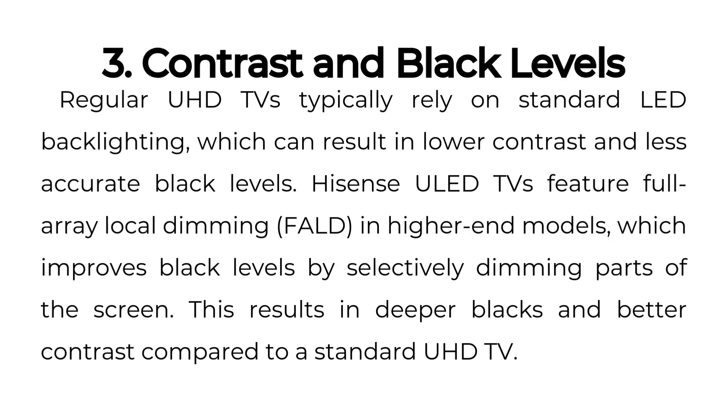3. Contrast and Black Levels. Regular UHD TVs typically rely on standard LED backlighting, which can result in lower contrast and less accurate black levels. Hisense ULED TVs feature full-array local dimming (FALD) in higher-end models, which improves black levels by selectively dimming parts of the screen. This results in deeper blacks and better contrast compared to a standard UHD TV.